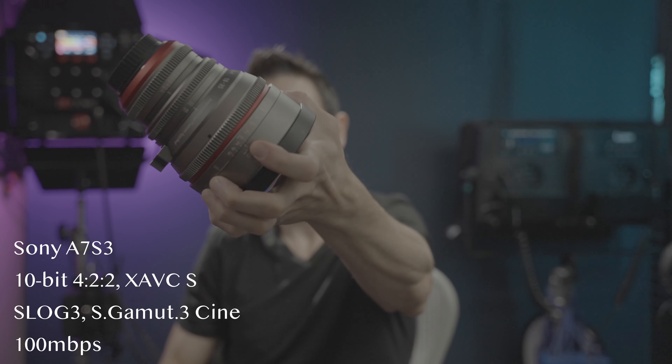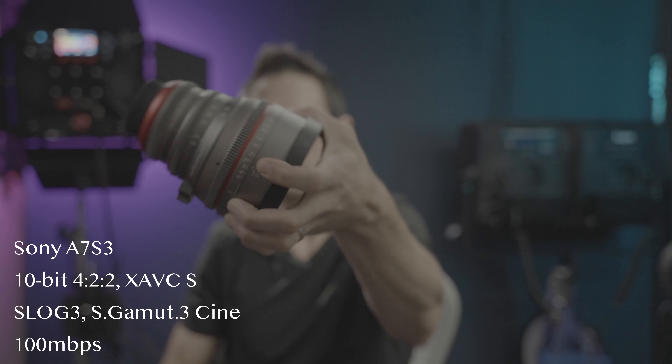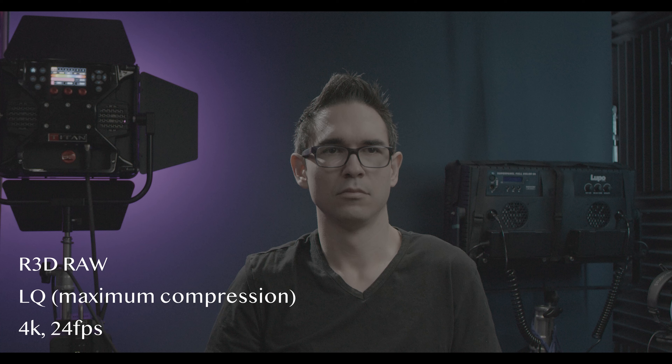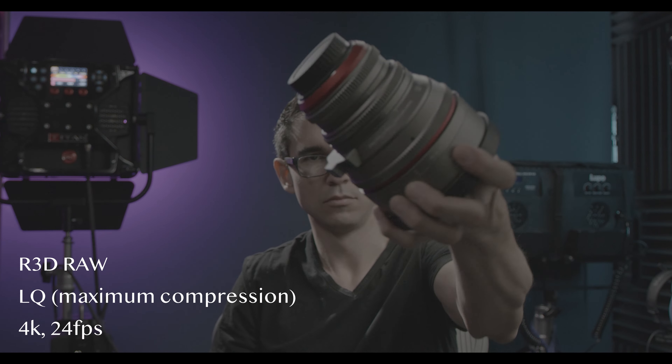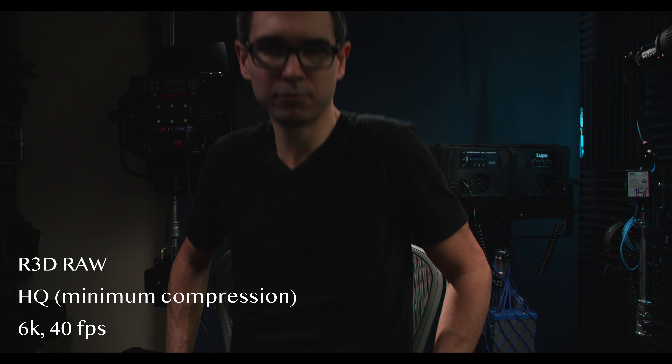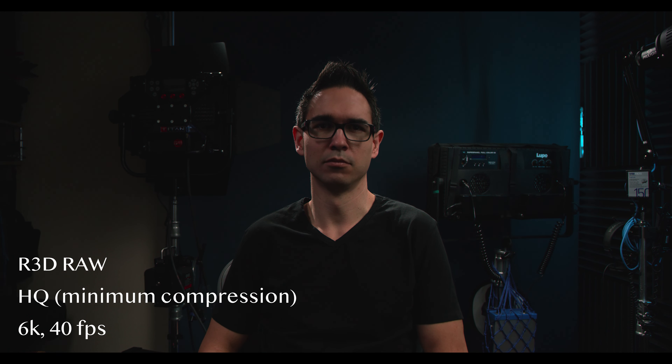The Komodo's noise looks really organic and the A7S3 is completely noiseless — like, straight up surgical. For one comparison I added noise to the Sony, and for the other I performed noise reduction on the RED. So I'll be comparing the noise-added image of the Sony to the natural image of the RED, and the noise-reduced Komodo to the natural A7S3. I did push my skin tones pretty significantly, giving myself a bit of a tan, and both images performed identically when pushing skin tones.